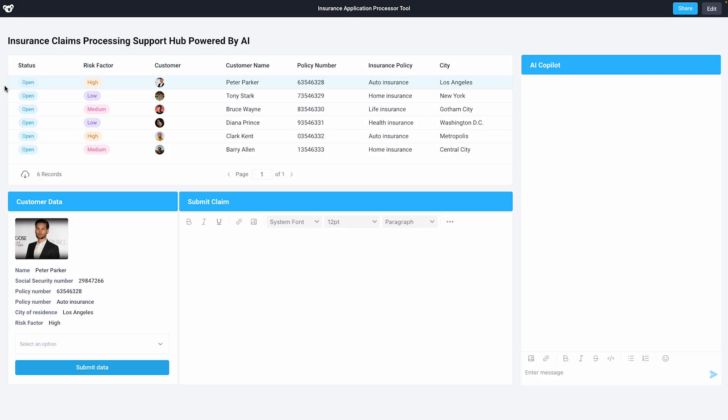Let's dive into some examples. Imagine we're a large insurance company and that this is our insurance claim processing support hub. We have a bunch of open tickets from our customers that we're pulling in from the internal API we use to manage our customers.